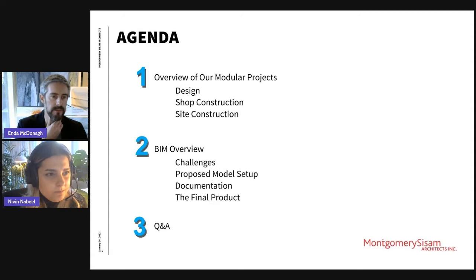So the agenda for today: I'm going to give you an overview of the modular projects, specifically our Toronto modular portfolio. I'll talk about the design and hone in on an individual module, then take you through the shop construction and site construction. Our design-build partner for these projects is NRV. Naveen will then talk about the BIM overview, the challenges we faced, our model setup documentation, and then I'll take it back for the final product and Q&A.